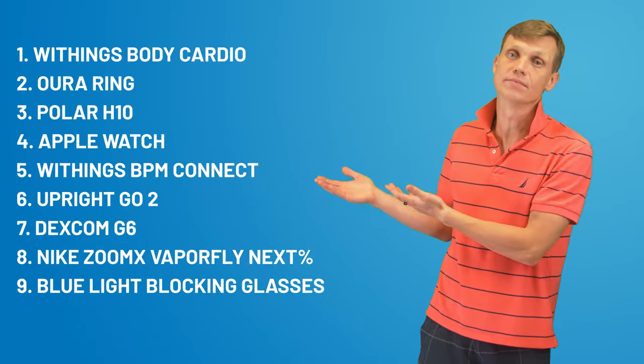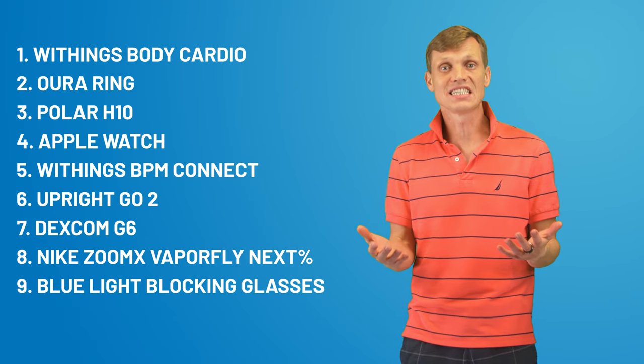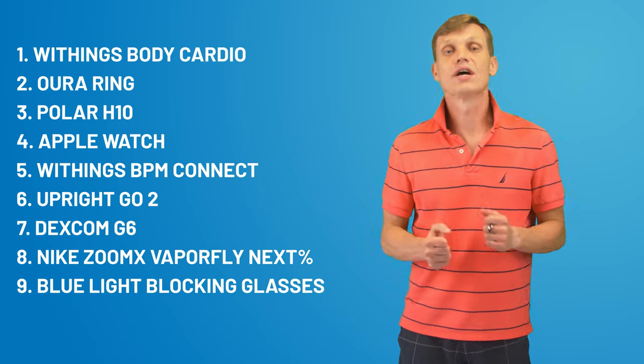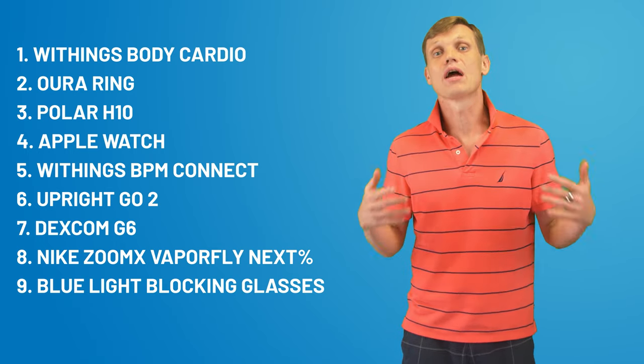Hi, Andre here! Welcome to the Practical Health channel! Here's the list of our fitness gifts from 2020. I've been using these products myself on a regular basis, and I believe they're the best in their niches, so I can comfortably and confidently recommend them to you.